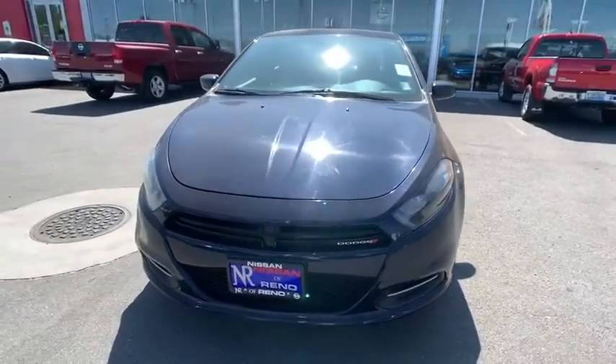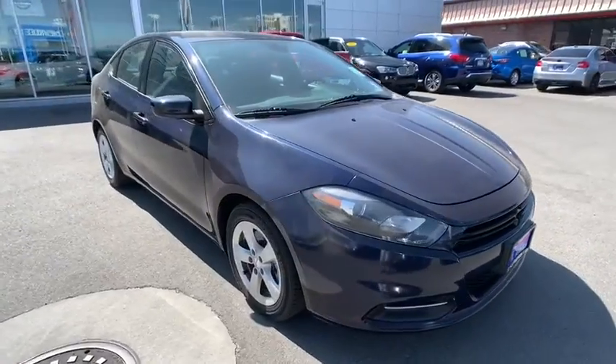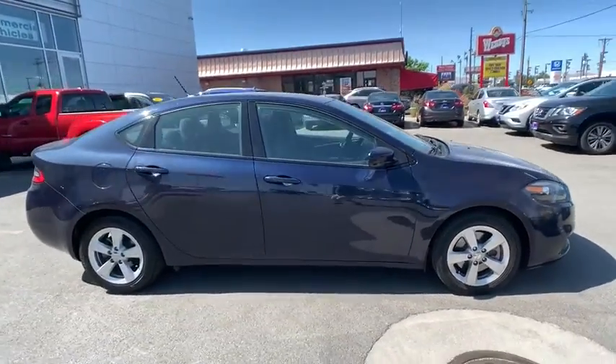We are pleased to show you the 2016 Dodge Dart. The Dodge Dart was introduced as a lower-priced, shorter wheelbase, full-size Dodge in 1960 and 1961.